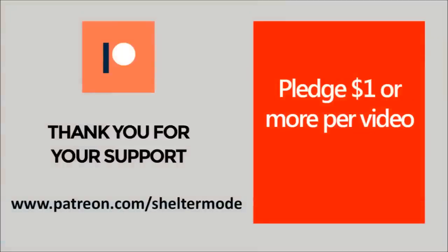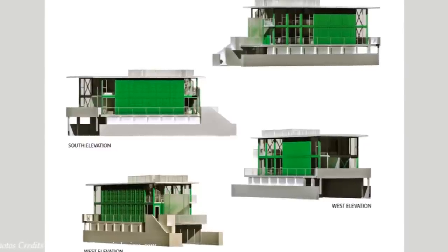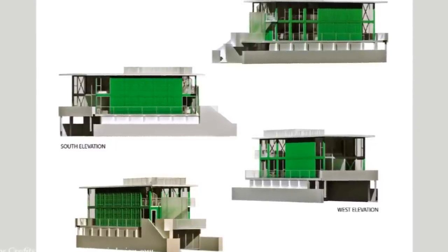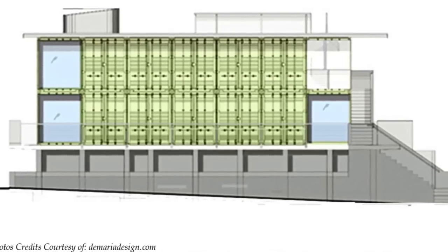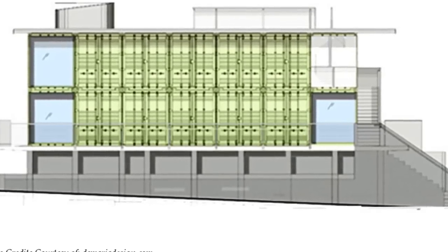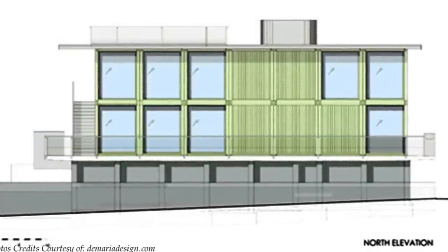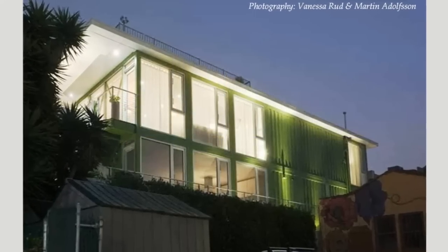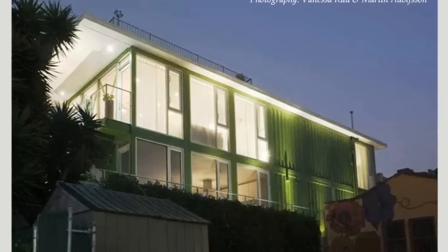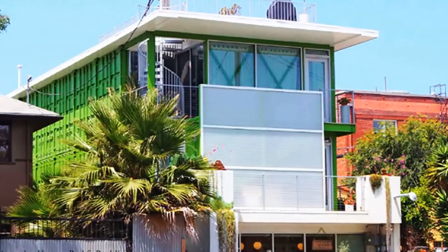Without further ado, let's get started. This project is built from 14 shipping containers sitting on top of a concrete base, serving as a garage and gallery space, combining smart, sustainable living with commercial space. The first and second floors are used as residences — one for the owners and another for rental.